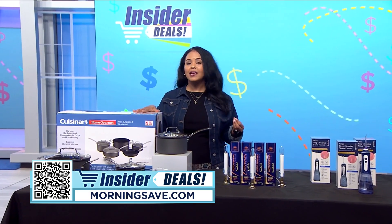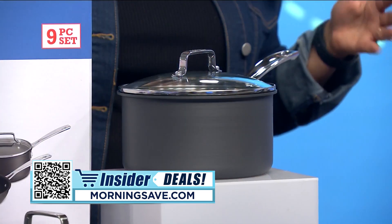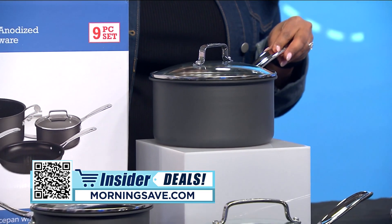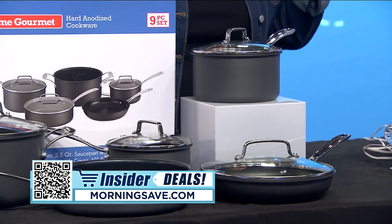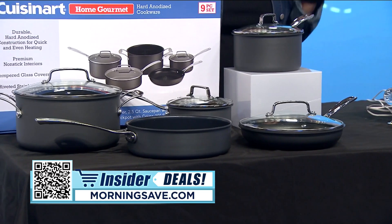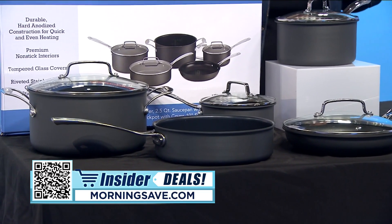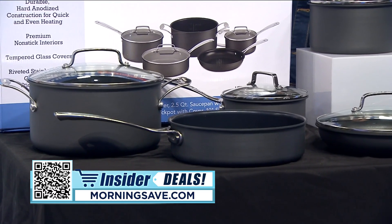First up, if your pots and pans are in need of an upgrade, this set will get your kitchen ready for holiday cooking. This Cuisinart hard anodized cookware is considered a favorite by many because of its durability, its versatility, and its heat conductivity. From everyday meals to delicate recipes, these pots produce beautiful dishes with a more even cook.